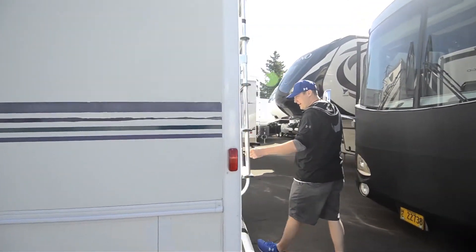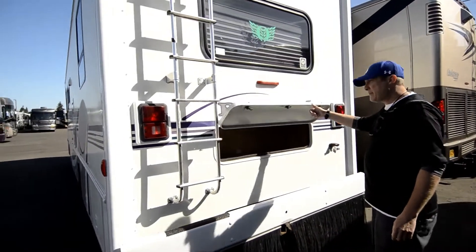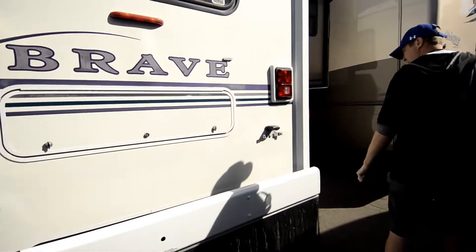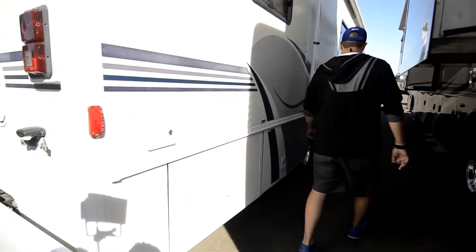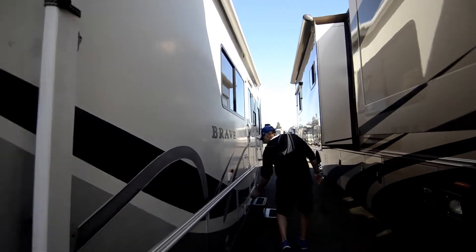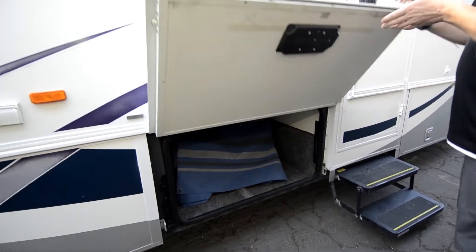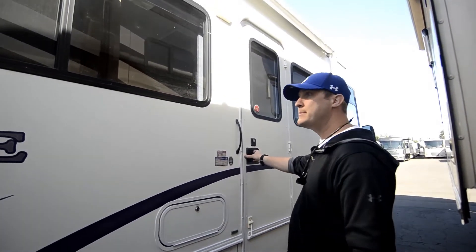Got a dirt skirt here in the back. More storage here in the back. Got the rear ladder. This does come with an upgraded newer backup camera that's wireless. And then the same storage that meets the other side. Propane compartment. Outdoor entertainment center, CD player, speakers — all waterproof.